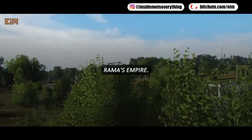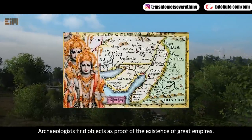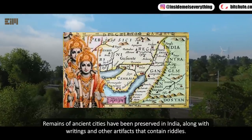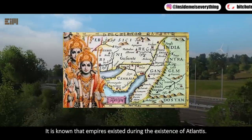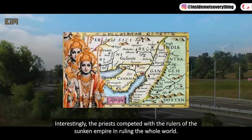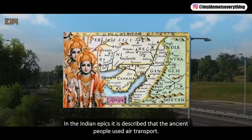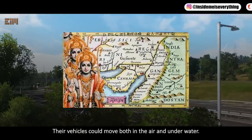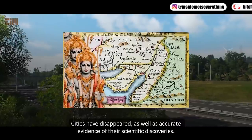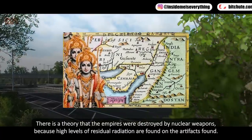Brahma's Empire: many researchers argue there were advanced civilizations in ancient India. Archaeologists find objects as proof of great empires, and remains of ancient cities have been preserved along with writings and artifacts containing riddles. These empires are said to have existed during the time of Atlantis, with priests competing with the rulers of the sunken empire for world dominance. Indian epics describe ancient people using air transport — vehicles that could move both in the air and underwater. One theory holds that these empires were destroyed by nuclear weapons, as high levels of residual radiation have been found on some artifacts.